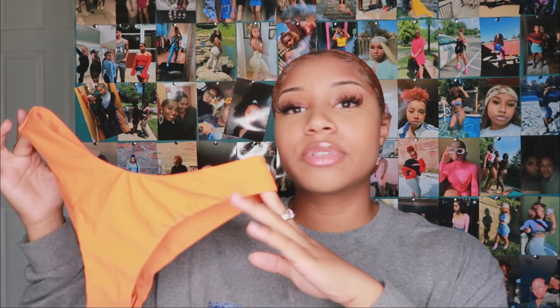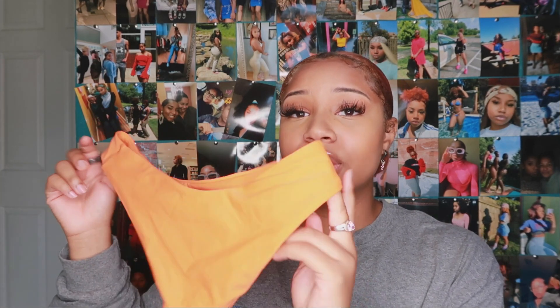Here are the bottoms — they are definitely very cheeky, almost a thong, but it is so cute. I love the color and how it looks on my skin. You'll see more in the try-on haul how great it looks. The bottoms do fit me; it's just the top that doesn't really fit my chest. The material is great — it's stretchy, the actual swimsuit material.